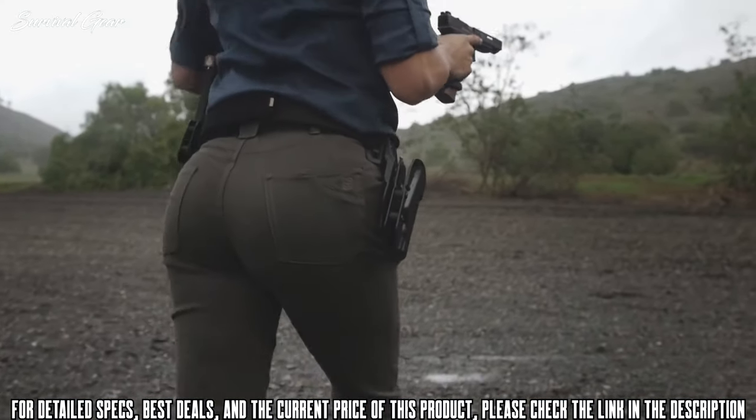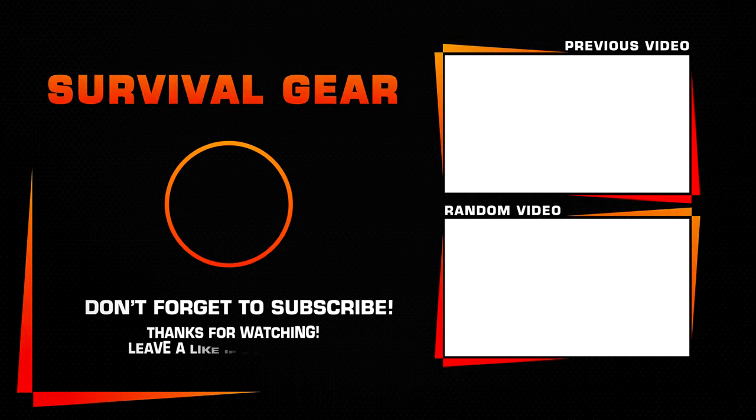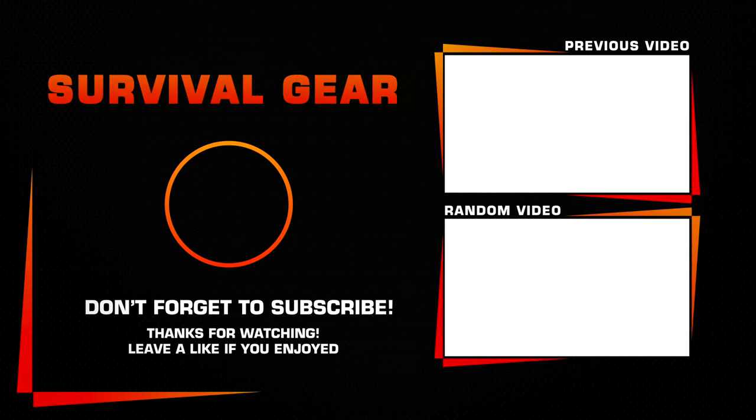Head on over to 5.11 and pick some up for yourself.